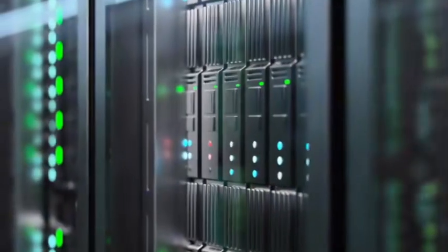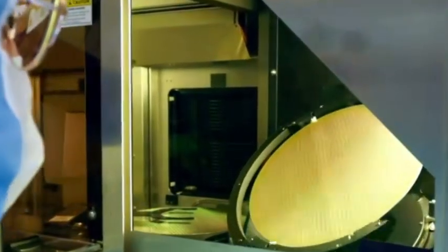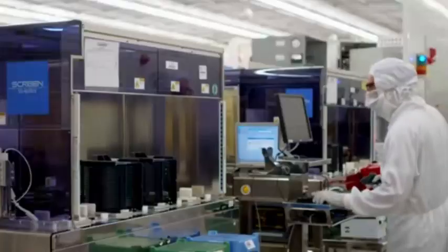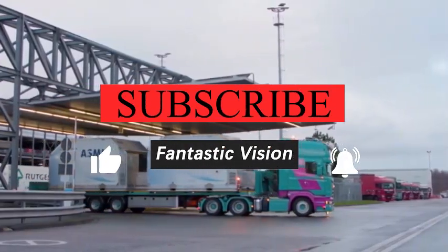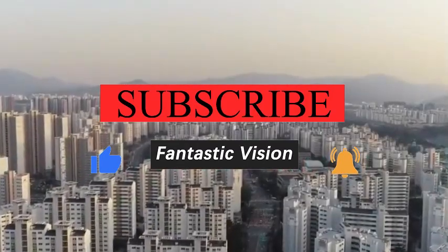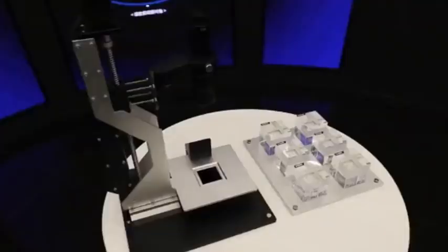The delivery of the ASML EXE 5200B once again proves that the semiconductor industry has entered an era where technology is power. When Intel returns to the top with its first-mover advantage, and when TSMC and Samsung fight for a few nanometer processes, China needs to maintain strategic focus — having the patience to sit on the bench for 10 years to break through basic technologies, and the wisdom to change lanes and overtake to open up new tracks. Only by firmly grasping technological autonomy can China remain competitive in the global semiconductor game.